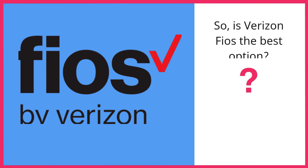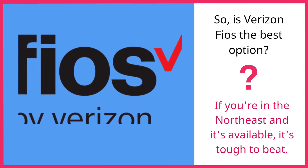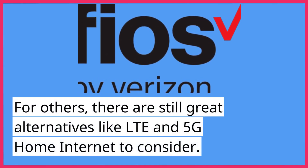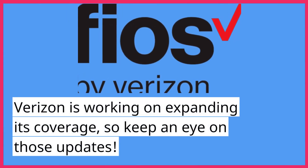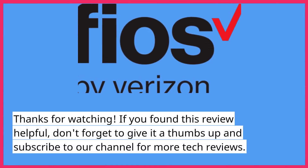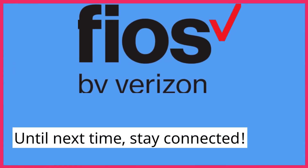So, is Verizon FiOS the best option? If you're in the Northeast and it's available, it's tough to beat. For others, there are still great alternatives like LTE and 5G home internet to consider. Verizon is working on expanding its coverage, so keep an eye on those updates. Thanks for watching — if you found this review helpful, don't forget to give it a thumbs up and subscribe to our channel for more tech reviews. Until next time, stay connected.